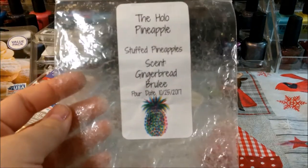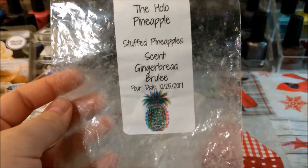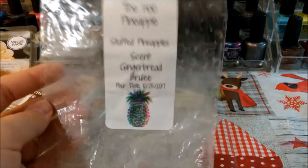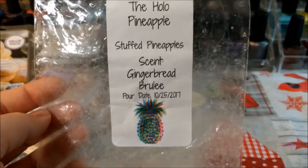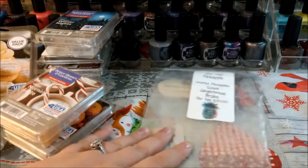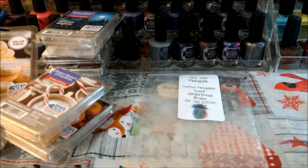Hollow Pineapple Gingerbread Brulee — this was like four or four and a half ounces. I really love this one, really really love this one. I did just get a custom in it — it's just a really good gingerbread scent, I would continue to buy that one.